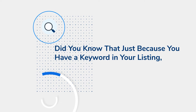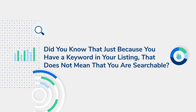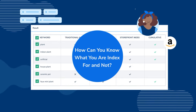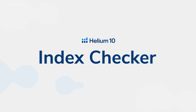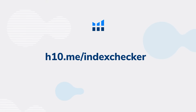Did you know that just because you have a keyword in your listing, that does not mean you are automatically guaranteed to be searchable — or as we say, indexed — for that keyword? You can actually use Helium 10's Index Checker to check any keywords you want. For more information, go to h10.me/indexchecker.